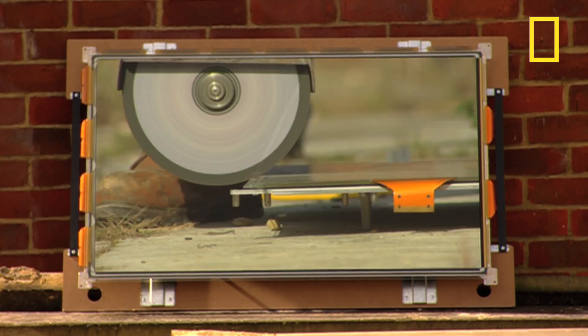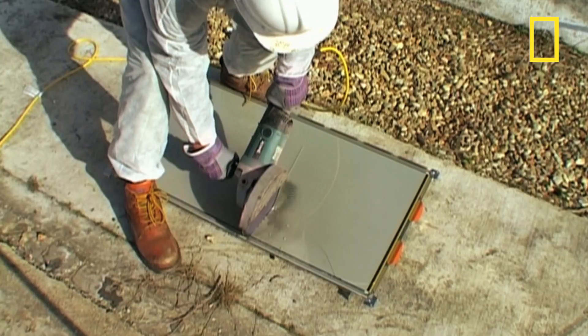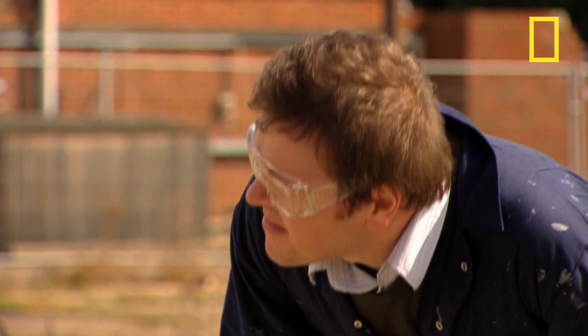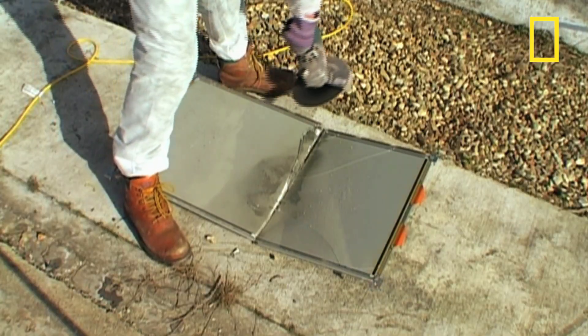Let's get cutting. The first Plasma screen was invented at the University of Illinois in 1964. It displayed very clear pictures but with just the colour blue. It took another 35 years for full colour sets to be developed.